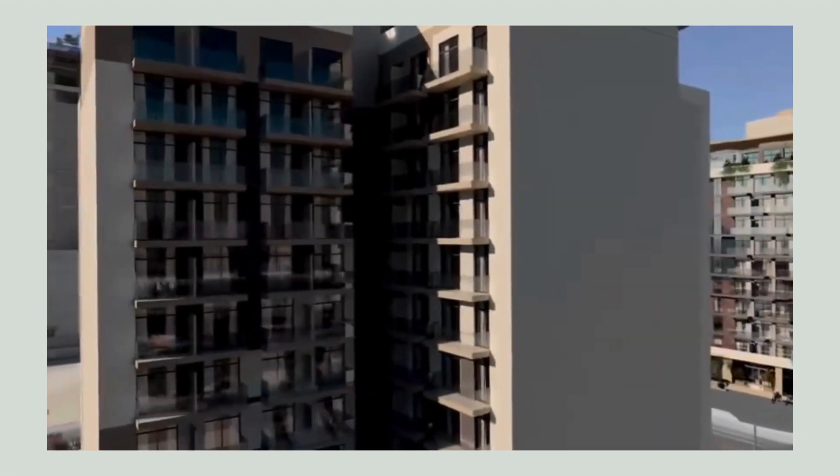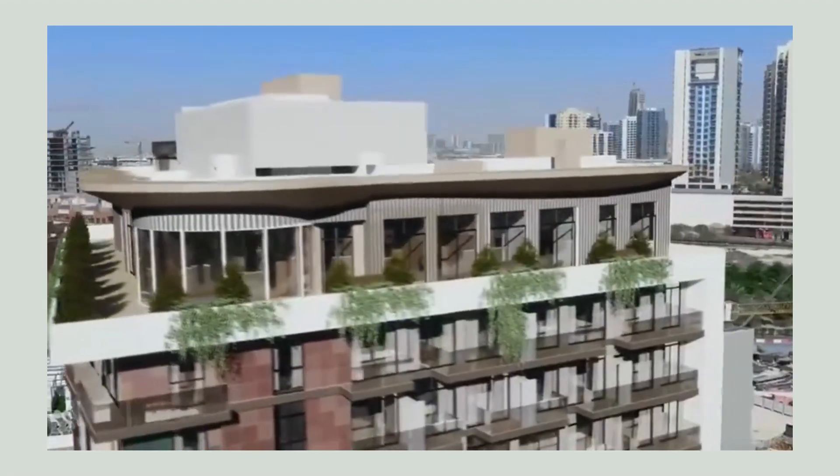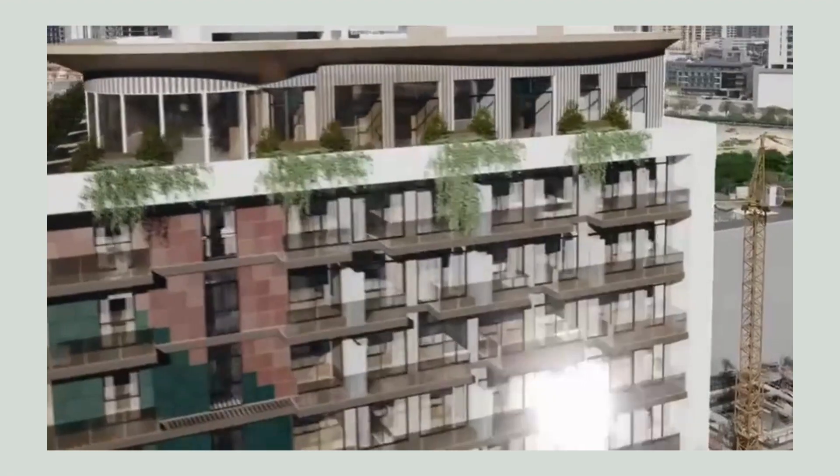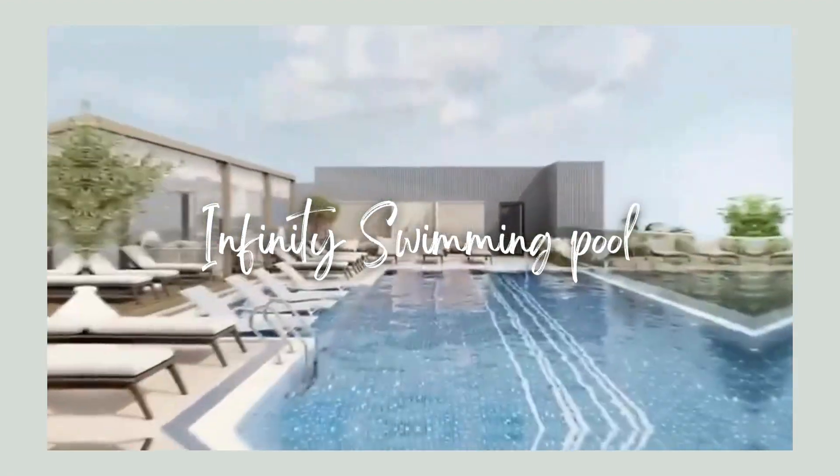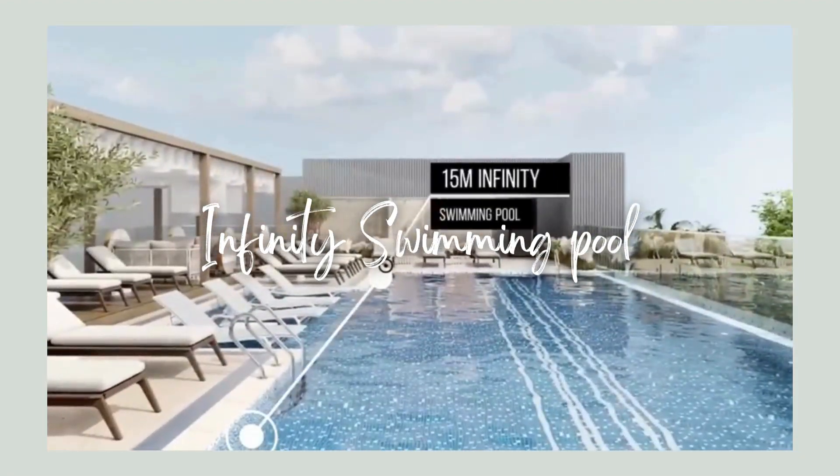As you make your way through the building, you'll discover a wealth of amenities designed to enhance the residents' lifestyle. Let's start with the rooftop — here we have a 15-meter infinity swimming pool.